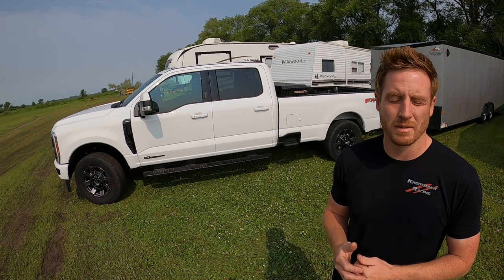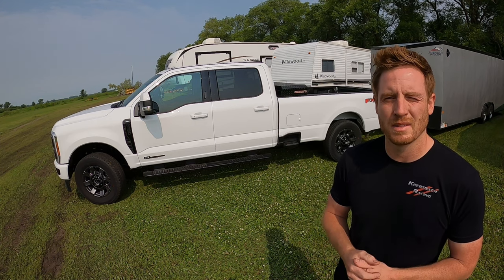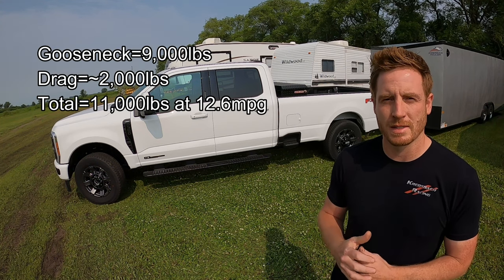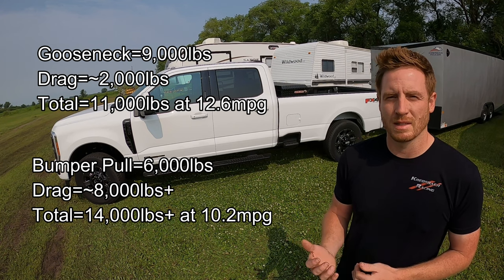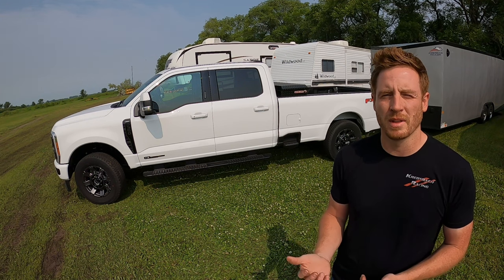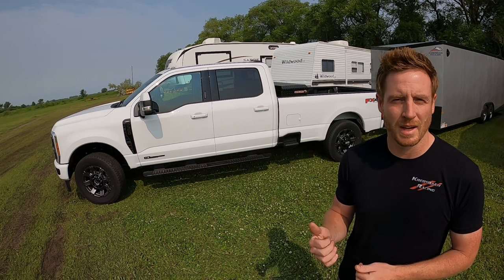I'm interested in the aerodynamics of how this works. When you refer to aerodynamics you're referring to drag, sometimes measured in pounds. So let's say the gooseneck is 9,000 pounds and there's 2,000 pounds of drag — you're pulling 11,000 pounds total and getting 12.6 MPG. If you reference that to the bumper pull at 6,000 pounds, it must have much more drag — maybe like 8,000 pounds of drag — so you're effectively pulling 15,000 to 16,000 pounds to get only 10.2 MPG. It's either heavier or less aerodynamically efficient. If somebody knows the exact explanation, I'd love to know what's going on between these two trailers.